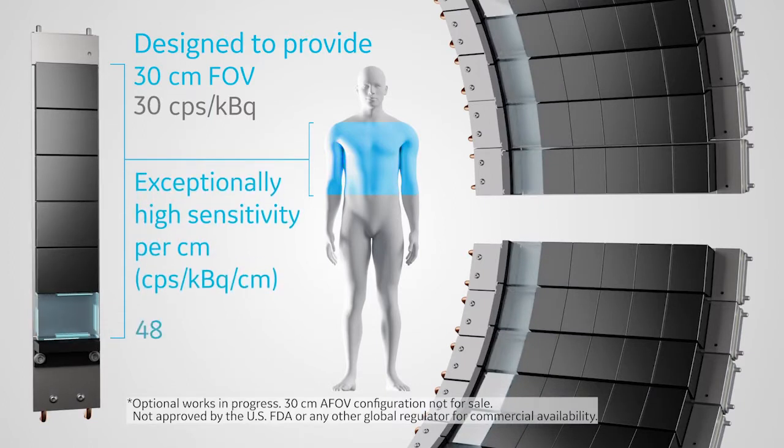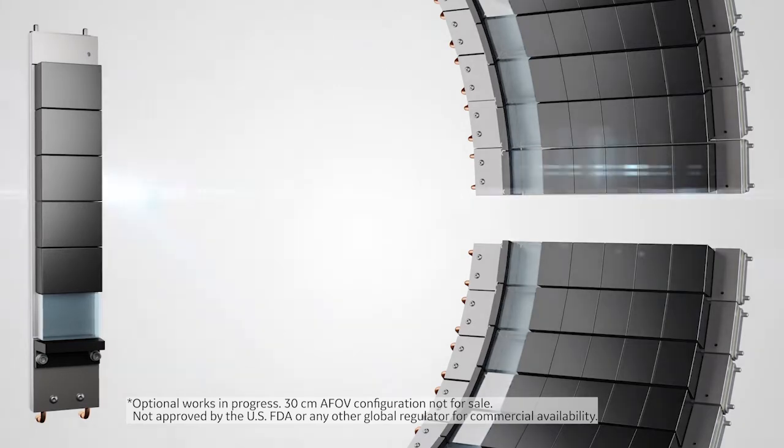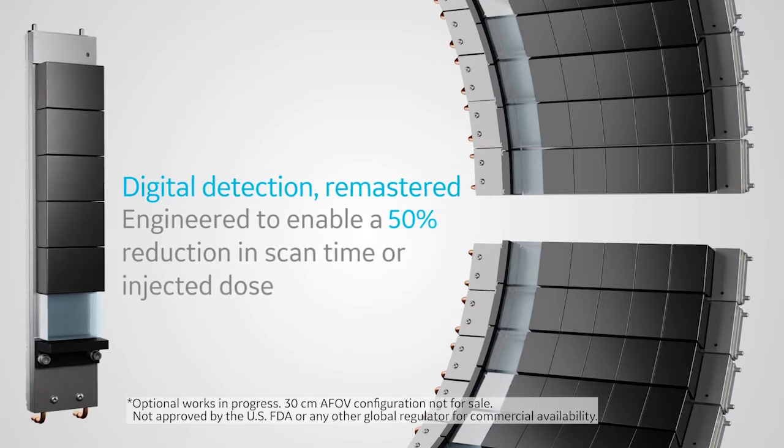With this comes the ability to provide exceptional system sensitivity that reaches 30 counts per second per kilobecquerel. Not only does this allow for a 60% improvement in noise equivalent count rate, but also a 50% reduction in injected dose to the patient or a 50% faster scanning time.